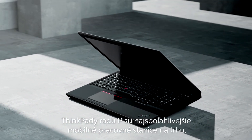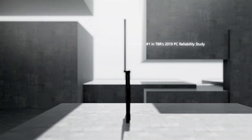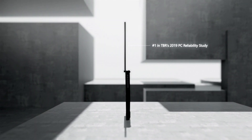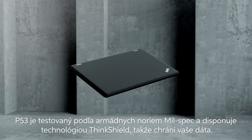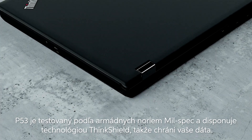The ThinkPad P-Series is also the most reliable mobile workstation available. The P53 is MIL-spec tested, ISP-certified, and features ThinkShield technologies, keeping your work protected.